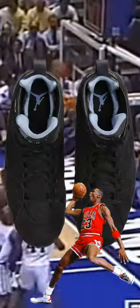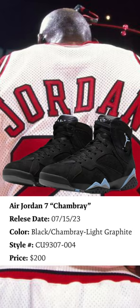Welcome back to 8th Street. Today we're checking out the Air Jordan 7 Chambray. This colorway is set to re-release July 15th — a 7 silhouette featuring an all-black nubuck suede upper with a blue stitch Jumpman and Jordan 23 on the heel, over a black midsole and black outsole. Men's retail is $200.